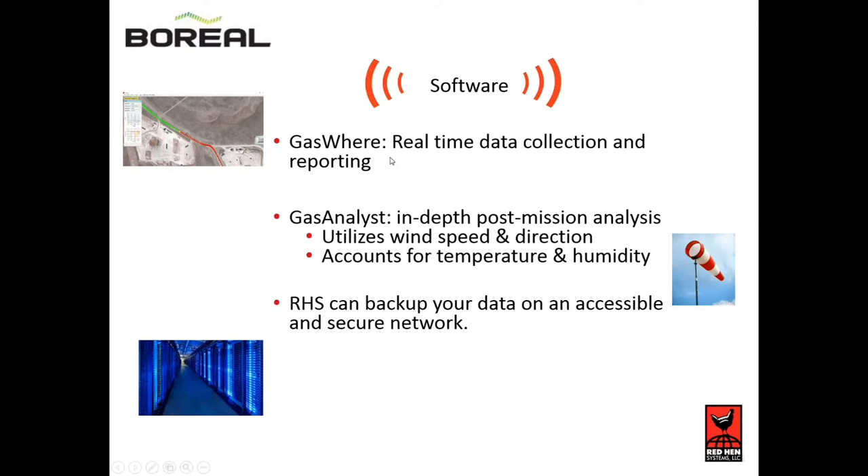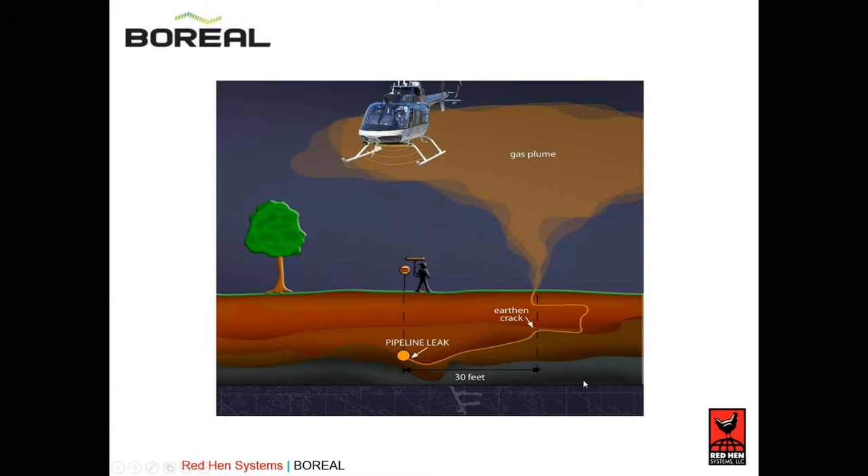Gasware is your real-time data collection and reporting software — it tells you the PPM levels at each point along the track log. Gas Analyst is our post-process software. It takes into consideration factors like wind speed, direction, temperature, and humidity to tell you where the origin of the emission is — helping you locate within four or five feet of where the exact emission is coming from. We also back up the data and hold it in a secure location.